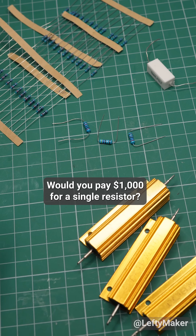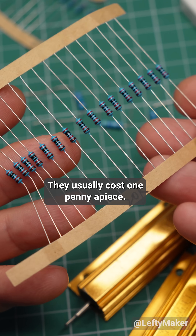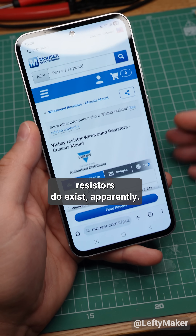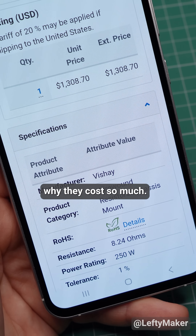Would you pay a thousand dollars for a single resistor? Of course not — they usually cost one penny a piece. But such super expensive resistors do exist, apparently, and I've been trying to find out why they cost so much.